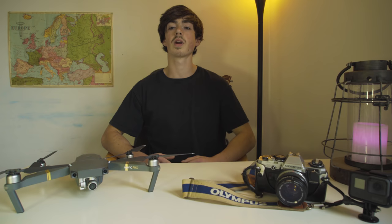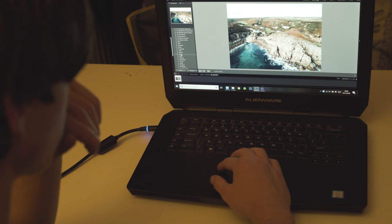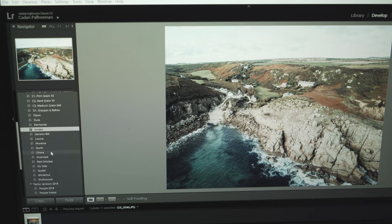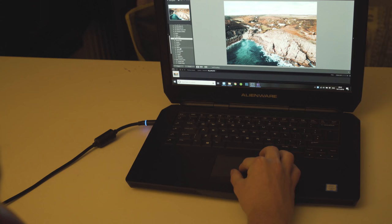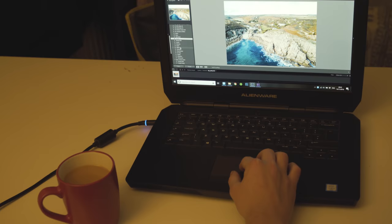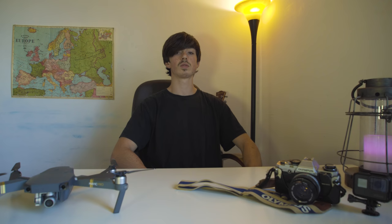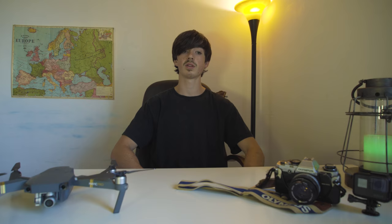Tip number two. You want to be using Lightroom presets to edit your photos. This is a great way to create a unique style that will flow throughout your feed. By creating your own presets, you'll be able to achieve the same look in your photos that reflect the mood and vibe of your Instagram feed. If you don't want to use your own presets, I highly recommend Peter McKinnon. He creates the best presets out there and he just has a really nice style. I'll put the link down below.